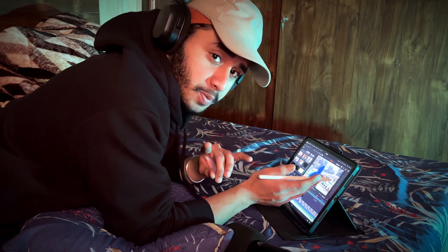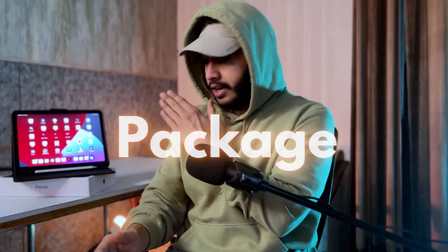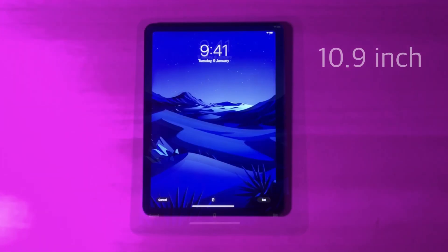Number two pro is better overall package. This iPad costs only $400 and it offers you an M1 chip and a beautiful 2K 60Hz display.